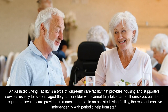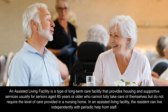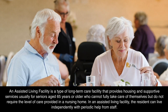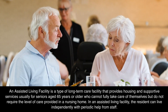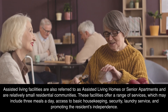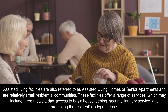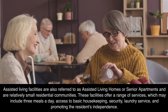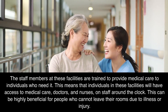Assisted Living Facility: An assisted living facility is a type of long-term care facility that provides housing and supportive services, usually for seniors aged 65 years or older who cannot fully take care of themselves but do not require the level of care provided in a nursing home. In an assisted living facility, the resident can live independently with periodic help from staff. These facilities are also referred to as assisted living homes or senior apartments, and are relatively small residential communities. They offer a range of services which may include three meals a day, access to basic housekeeping, security, laundry service, and promoting the resident's independence.